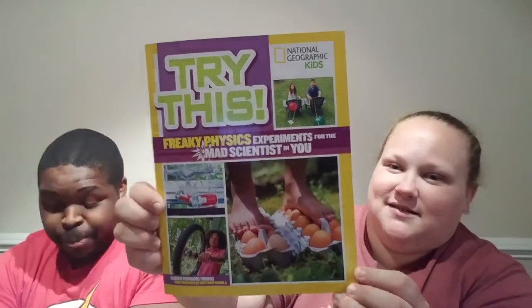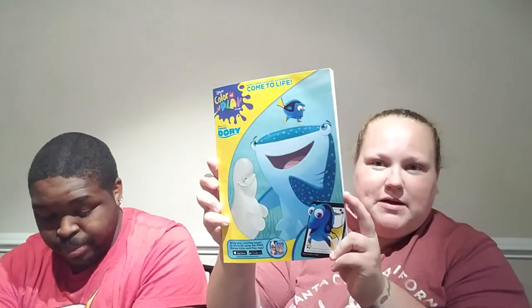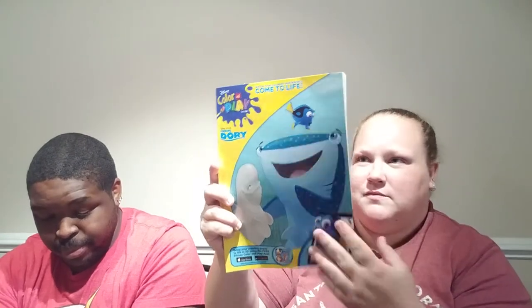This is Freaky Physics Science Experiments for the Mad Scientist in You. And then we also got him the same little coloring book.